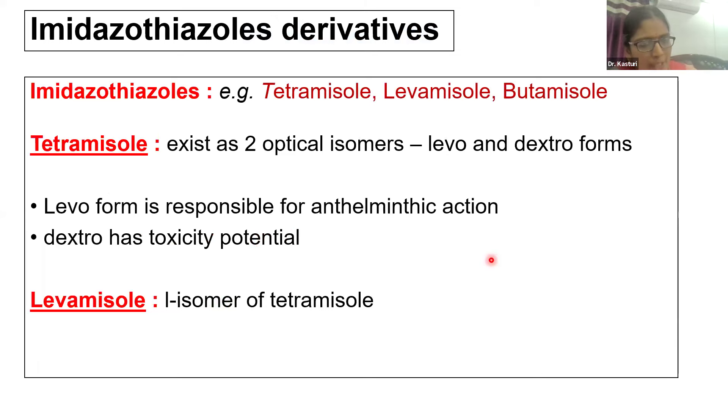The next class of drugs is imidazothiazoles, with examples including tetramisole, levamisole, and butamisole. Tetramisole exists in two optical isomers: levoform and dextroform. Only the levoform has anthelmintic activity, while the dextroform contributes to toxicity associated with tetramisole. Since only the levoform is pharmacologically active, it was synthesized separately and named levamisole — it is the levo-isomer of tetramisole, with the dextro-isomer removed.